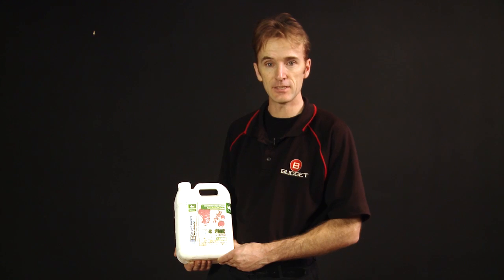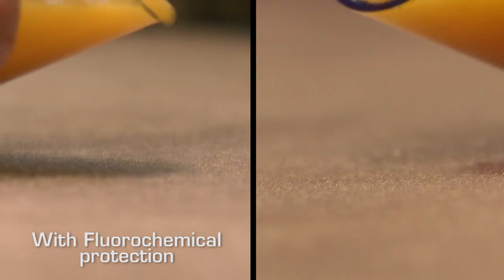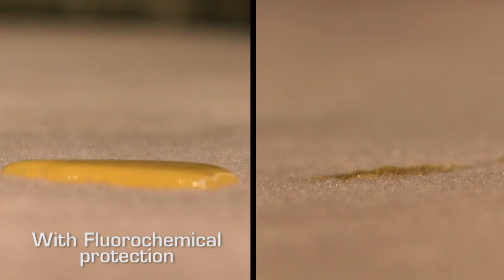Another option we offer with the ultimate carpet cleaning service is the application of a thorough chemical. This is sprayed onto the carpet and it will provide an invisible barrier to protect the carpet from oily stains and water-based stains.